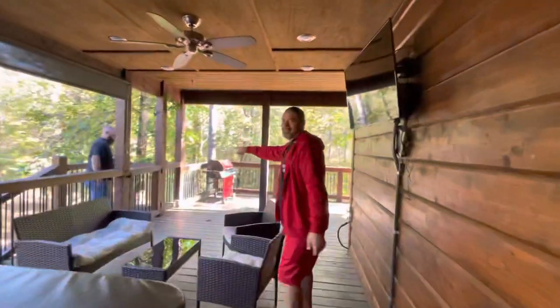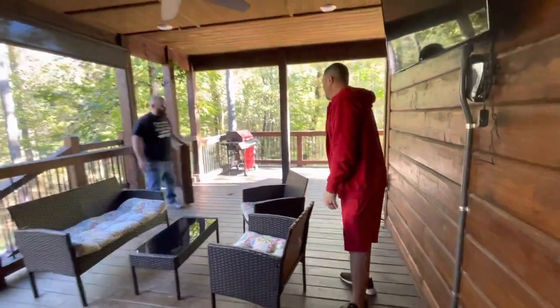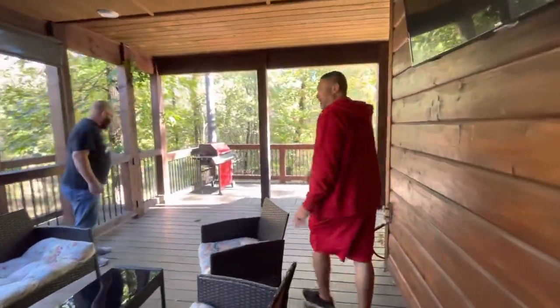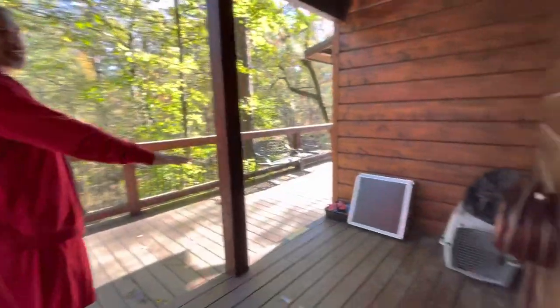There's a TV, a little sitting area, and a barbeque. All of this comes with the cabin.